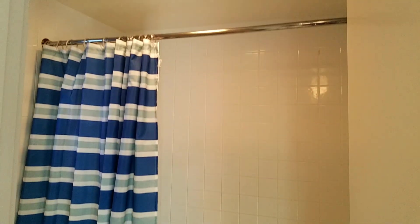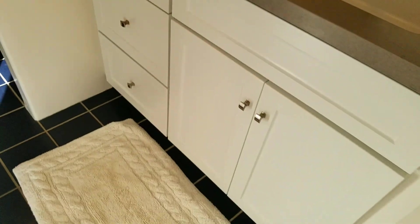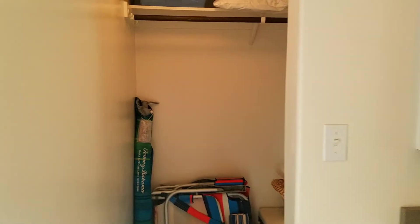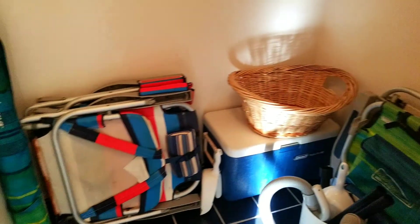Bathroom. Sink. Cabinets, right? And here's some closet. So you've got both of those, plus all of the storage and the fridge.